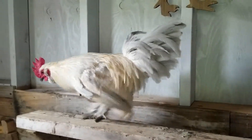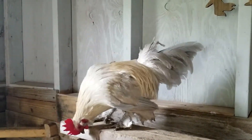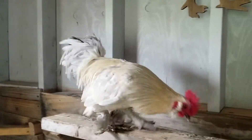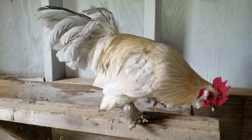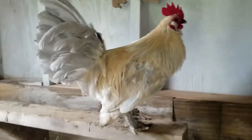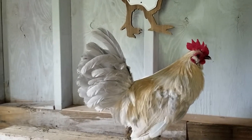Pete was supposed to be a girl as well, but as you can see, he is not. I don't know what we want to do with him, if we want to get rid of him. The crowing is kind of annoying for us here, but it is what it is.